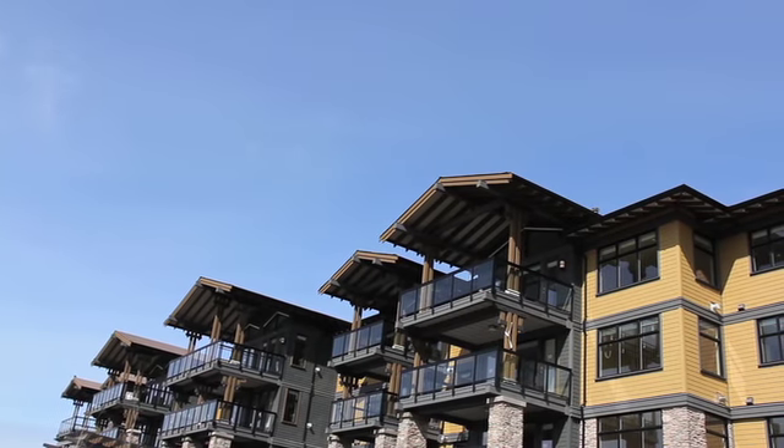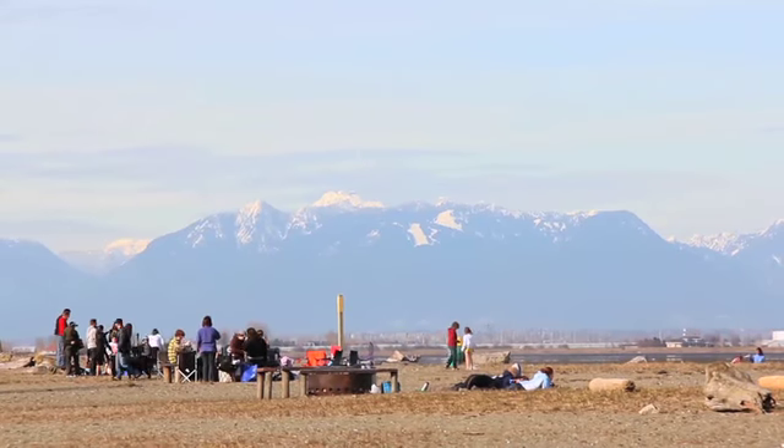Tsawwassen Springs is an exciting project to be involved with. It's just a beautiful development where we're able to do a master plan community and build a sustainable environment. What does it do for the whole community? What does it do for Delta? What does it do for Tsawwassen? That's the way you have to look at these things. It can't be what's good for the developer — it's got to be what's good for everybody.